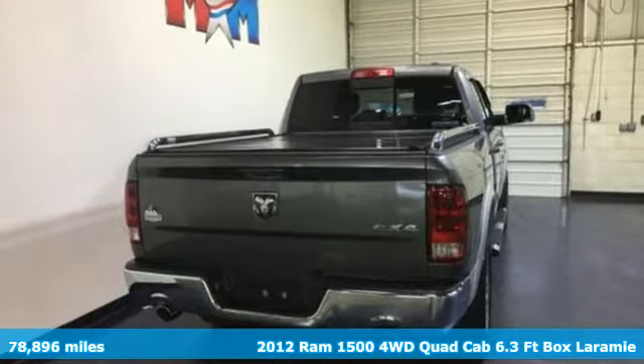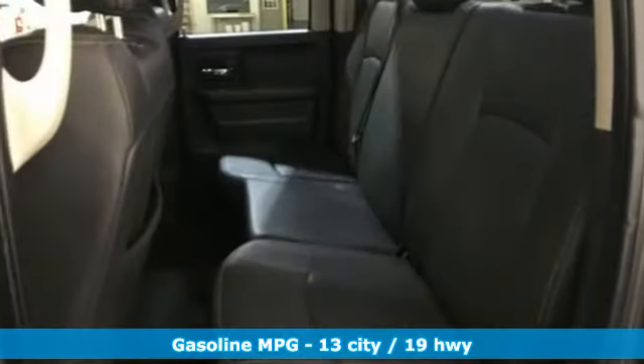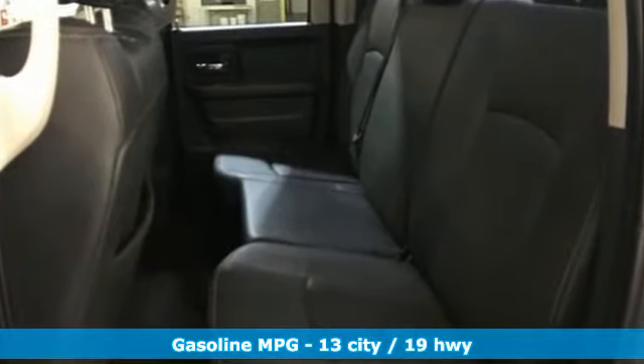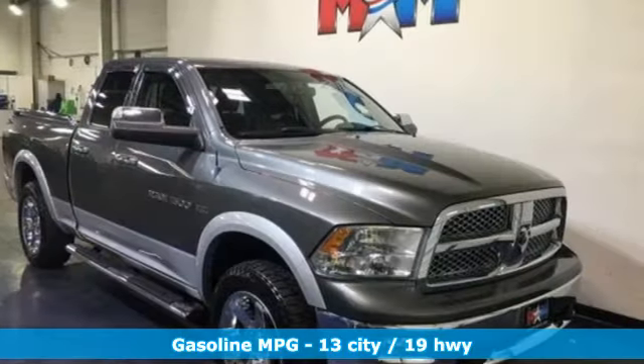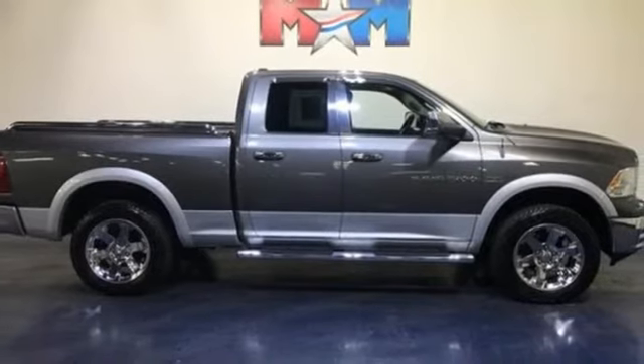You'll look forward to every drive with features like these: automatic transmission, electronic shift on the fly, driver selectable mode, express open and close sliding and tilting sunroof, and integrated navigation system with voice activation.